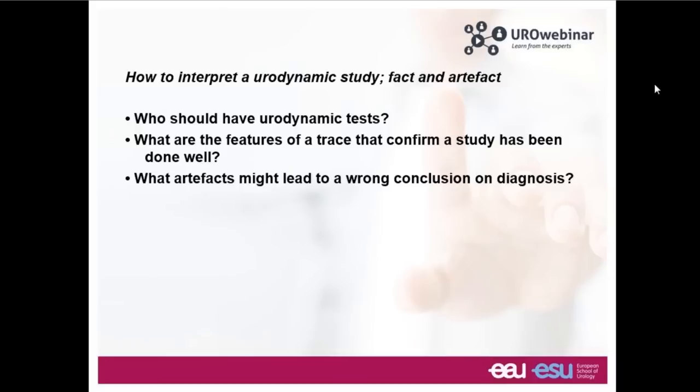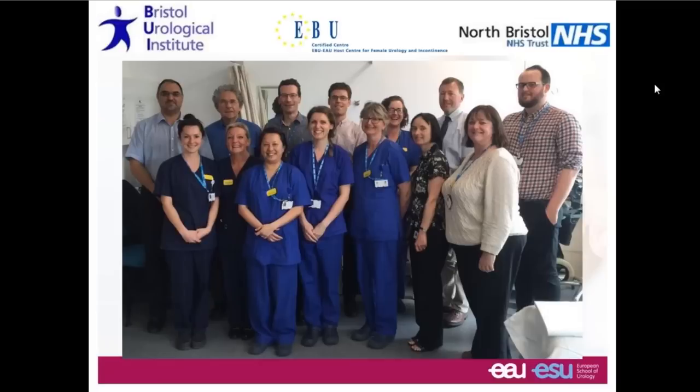The trouble with urodynamics is that quite often there's artifact. Something goes a bit wrong, and if this isn't identified, then a wrong decision might be made. So what we'd like to discuss this evening: who should be having urodynamic tests, which patients? What are the features on a trace that confirm it has been done well? And how could the diagnosis be got wrong as a result of artifacts?